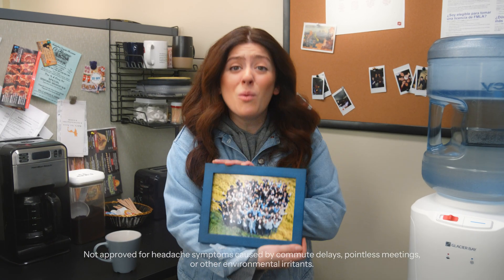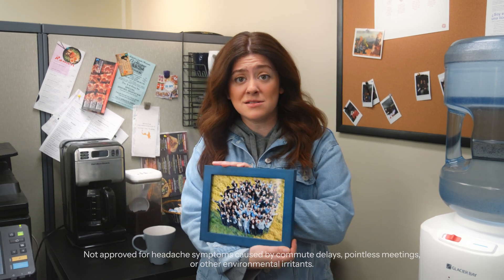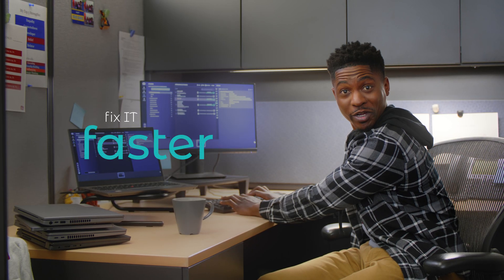Work's special moments are meant to be enjoyed, not spent worrying about laggy software and hidden add-ons. Fix IT faster with Screen Connect.